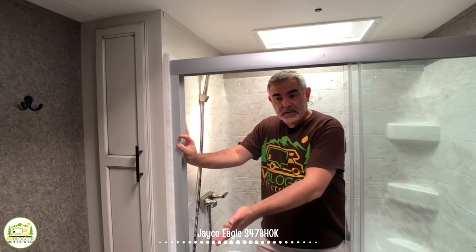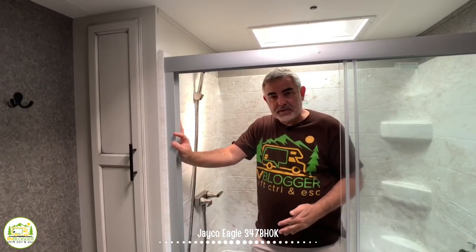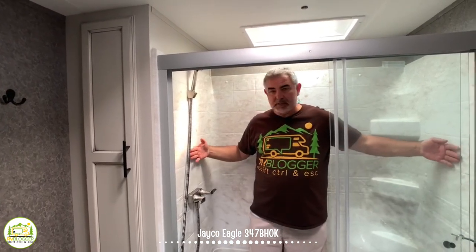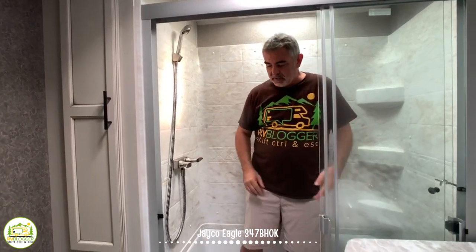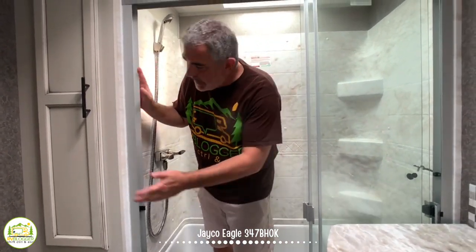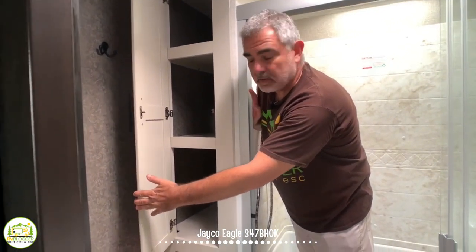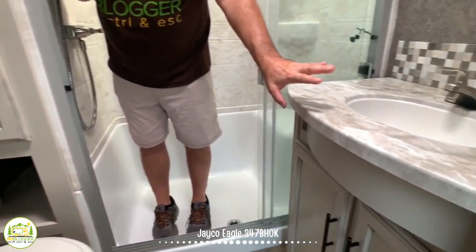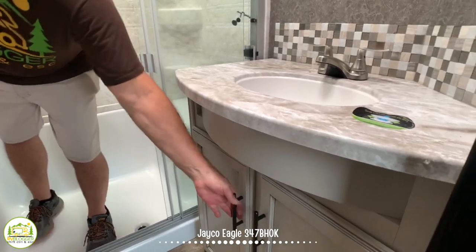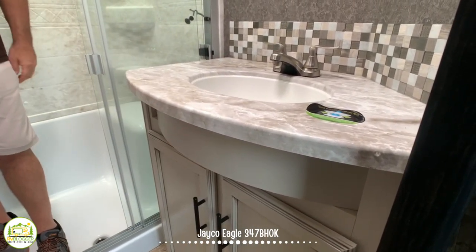Coming up the steps from the kitchen and living area, we're in the main bathroom in the hallway. This is a very nice-sized bathroom — the shower is about four feet wide. There are great shower doors, and just outside the shower there's a nice linen closet for towels and sheets. Of course, there's a commode, and on the other side a vanity with lots of storage space below. Just a really nice, big-size bathroom.